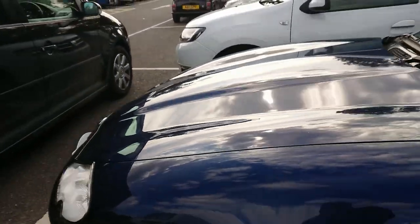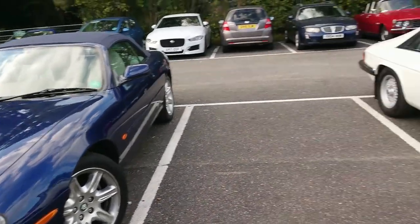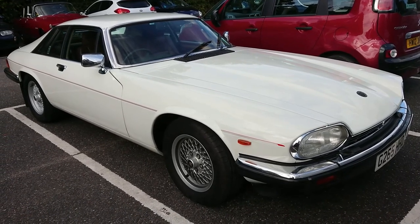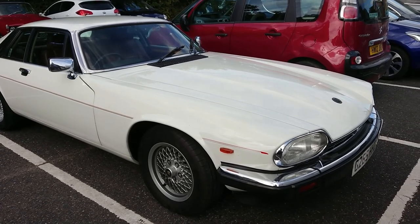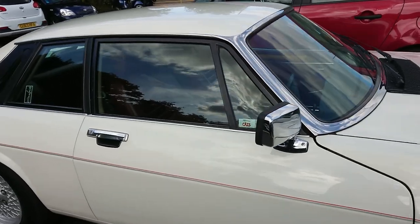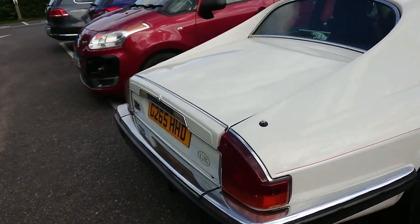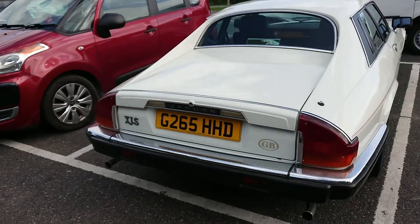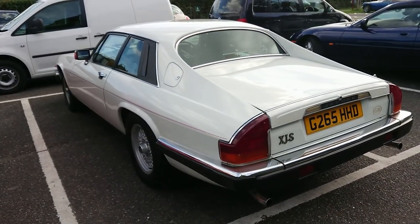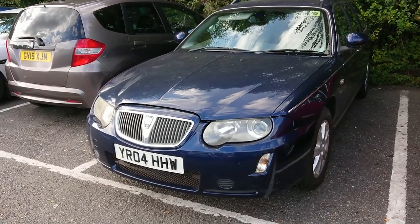And here we've got another Jaguar XJS - sort of return of the same colour, although it's a much later car than the early pre-production one used in that series. That was a '75; this is an '89 to '90, just before the facelift occurred - so it still has the little bar on the XJS, which it does. We still like that very much.